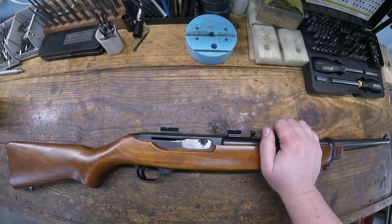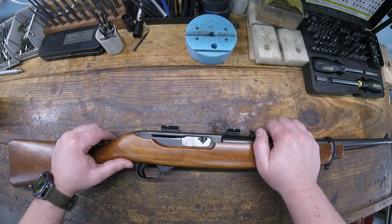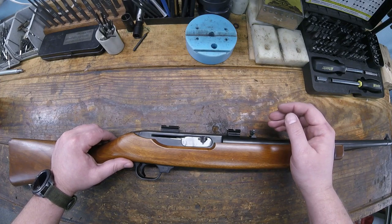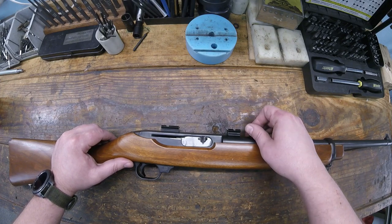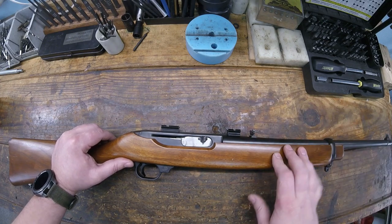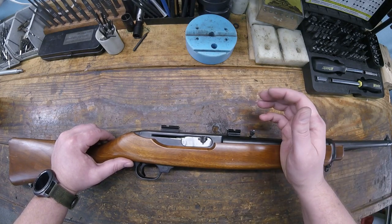The gun was first introduced in 1961 and they called it the Deerstalker. They ended up having to drop that name in 1962 because the Ithaca Gun Company sued them - the Deerstalker was a model or variation of their Model 37 shotgun. Ithaca wasn't happy with Ruger using the name, so they changed it to the 44 Carbine.